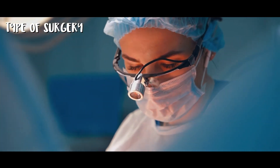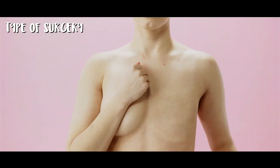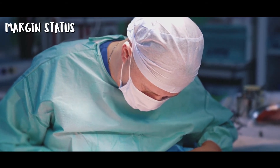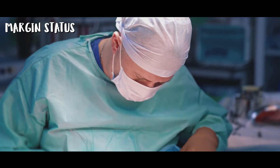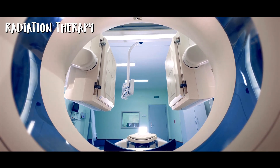Number two is the type of surgery. Lumpectomy, which is breast-conserving surgery, followed by radiation therapy, is a common treatment approach. The combination of lumpectomy and radiation reduces the risk of local recurrence. Mastectomy is associated with a very low risk of local recurrence but may not be necessary for all cases. Number three is margin status: if there are cancer cells present at the edges of the tissue removed, the risk of recurrence increases, so surgeons aim for clear or negative margins. Number four is grade: low-grade DCIS is generally associated with a lower risk. Number five, if a lumpectomy is performed, radiation therapy is often recommended to help reduce the risk of recurrence.